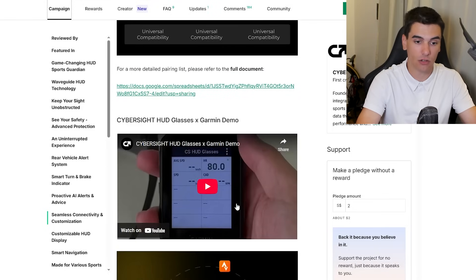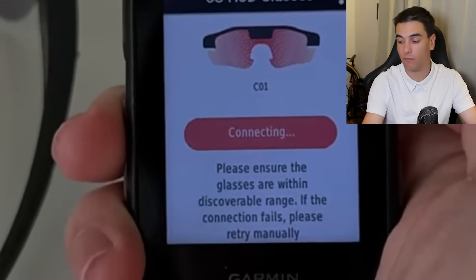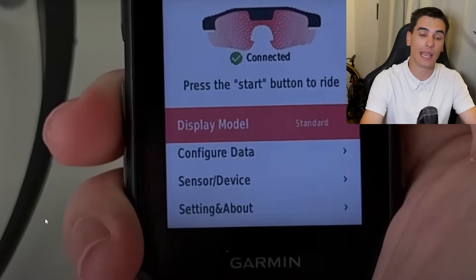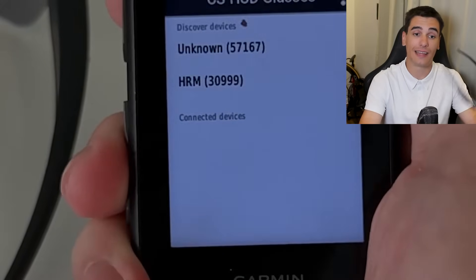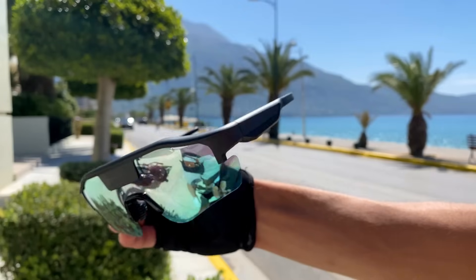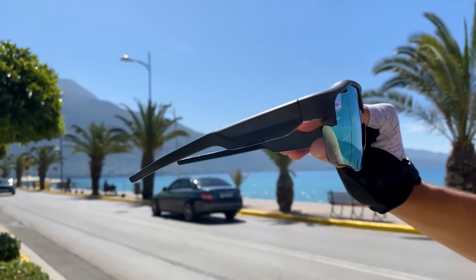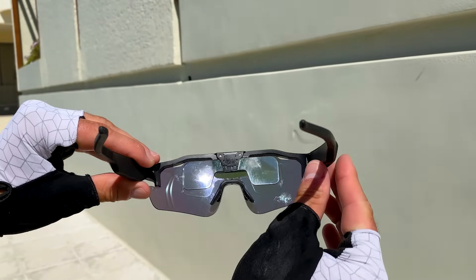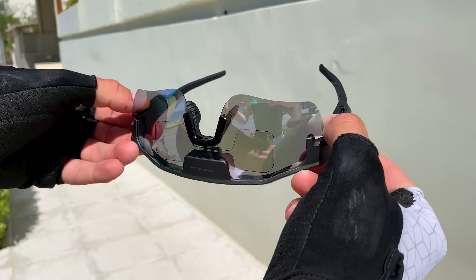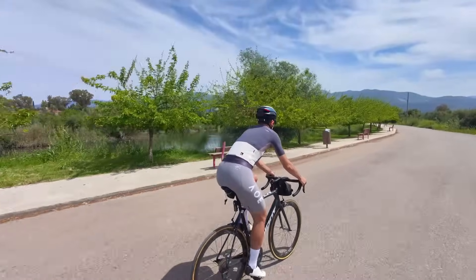For Garmin users, through the Connect IQ app you can download the app that lets you connect the glasses seamlessly. Pairing to the CyberSight app is smooth — it connects over Bluetooth 5.3 to heart rate sensors, power meters, cadence sensors, smart helmets (currently only Lumos), and radar taillights. It works with iOS, Android, Apple Watches, and specific bike computers. Inside the app, you can fully customize your dashboard, picking exactly what stats you want on the HUD.